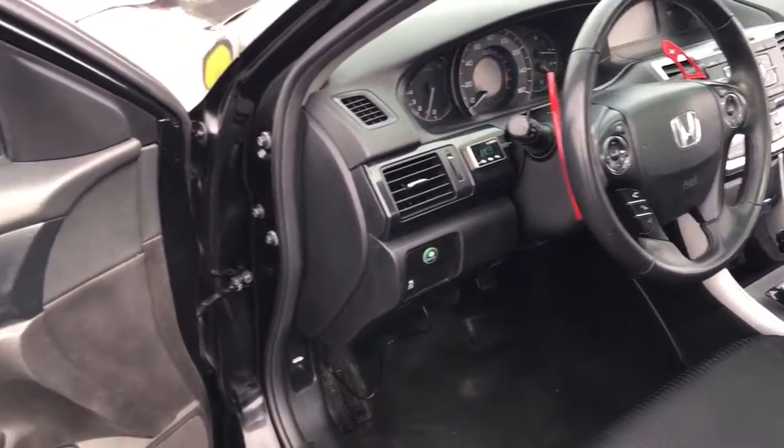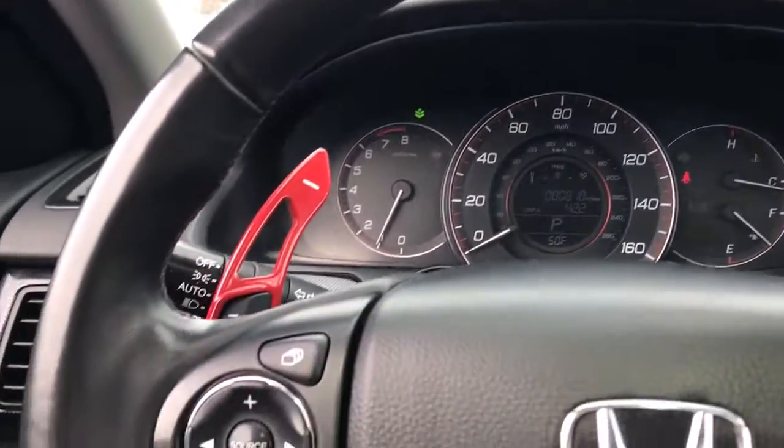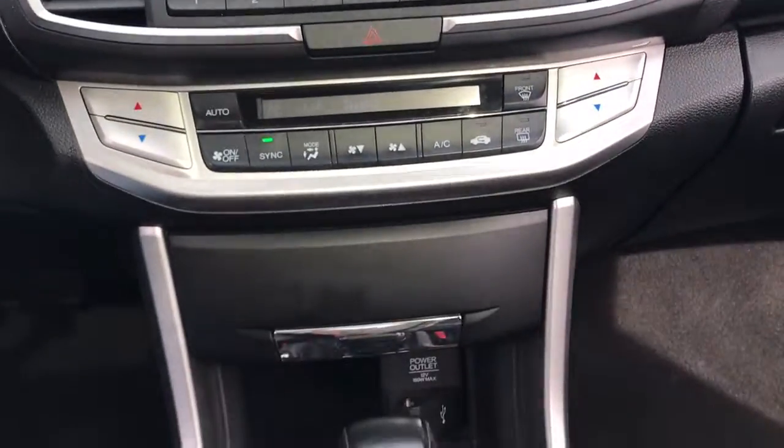These are just some of the great options this vehicle comes with: keyless entry, fog lamps, alarm, power driver's seat, electronic stability control, steering wheel audio controls, aluminum wheels, dual zone AC, rear spoiler, leather steering wheel.